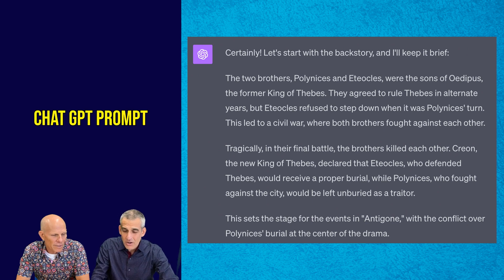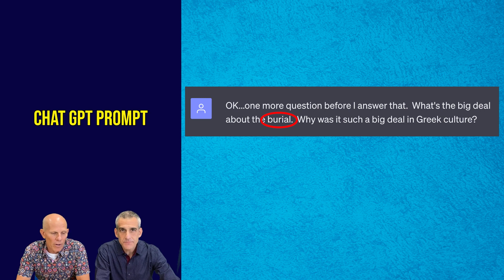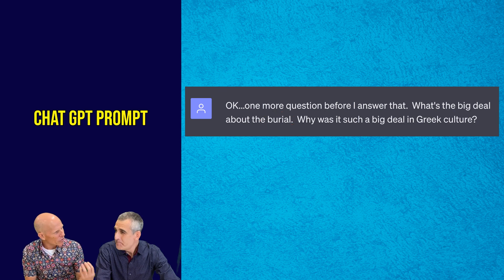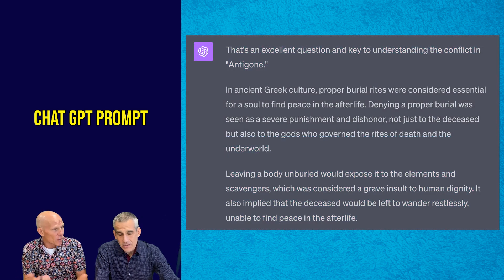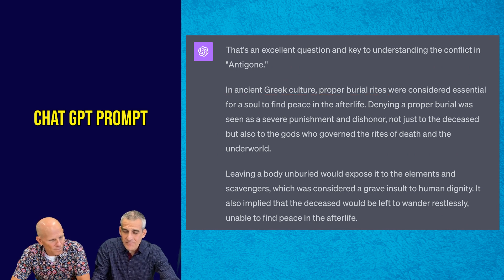Our second example is about the burial and this idea of Greek burials and why burials are so important to Greek culture. This is a good question the student is asking — I see some thinking just in the question, and then it's asking the bot to give us an answer. When we think about the importance of burial in this Greek tragedy, our students in 2023-2024 are not armed with that knowledge. So this is again very helpful to talk about something that contextually doesn't make sense for us.